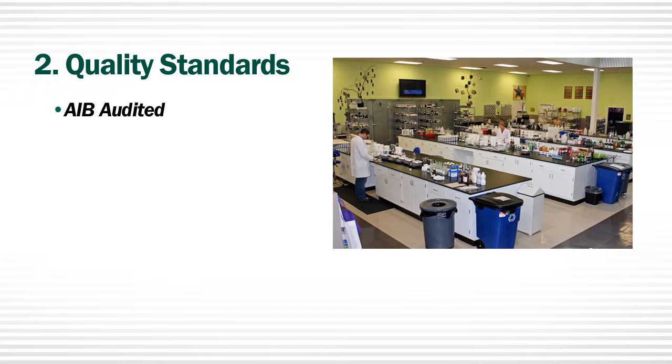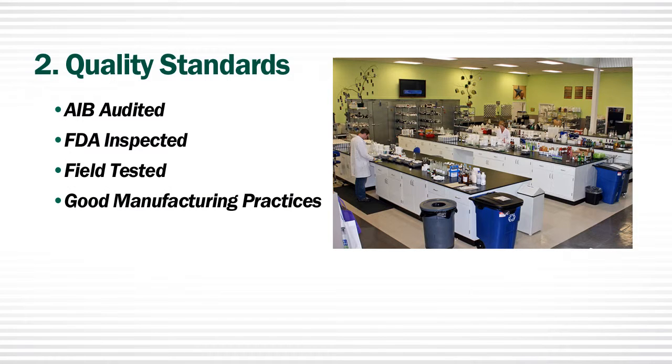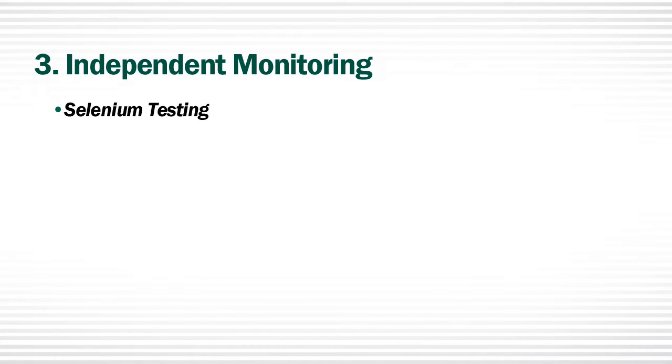All Spectra products are developed by qualified chemists and nutritionists in a certified AIB audited, FDA inspected laboratory, and field tested by veterinarians and trainers. All products are produced under good manufacturing practices. Number three: independent monitoring. Spectra formulas are monitored by an independent laboratory to assure they produce the guaranteed nutrients listed on our labels.